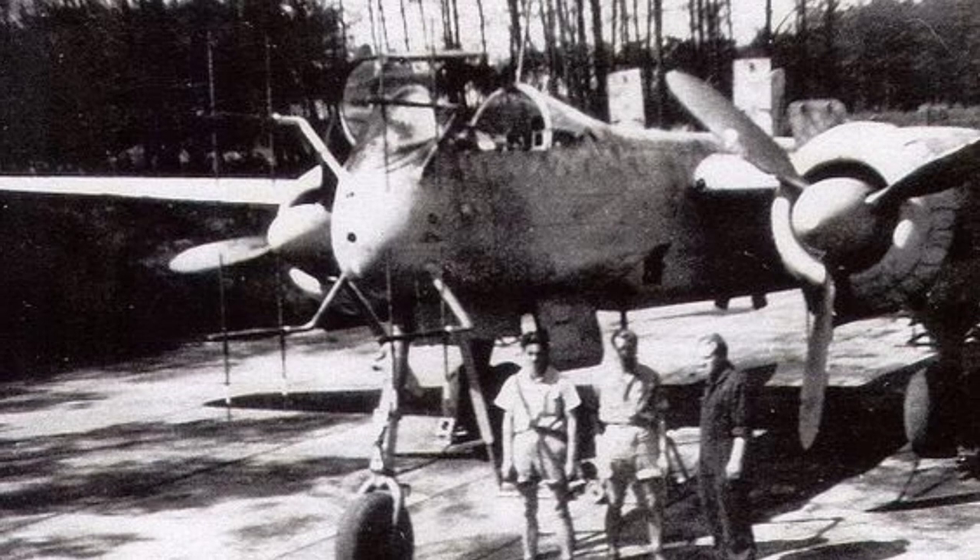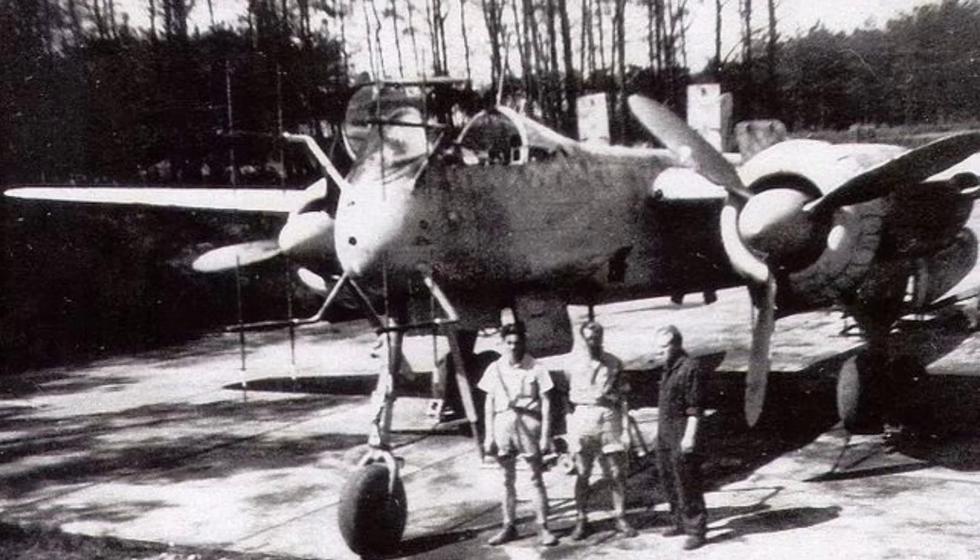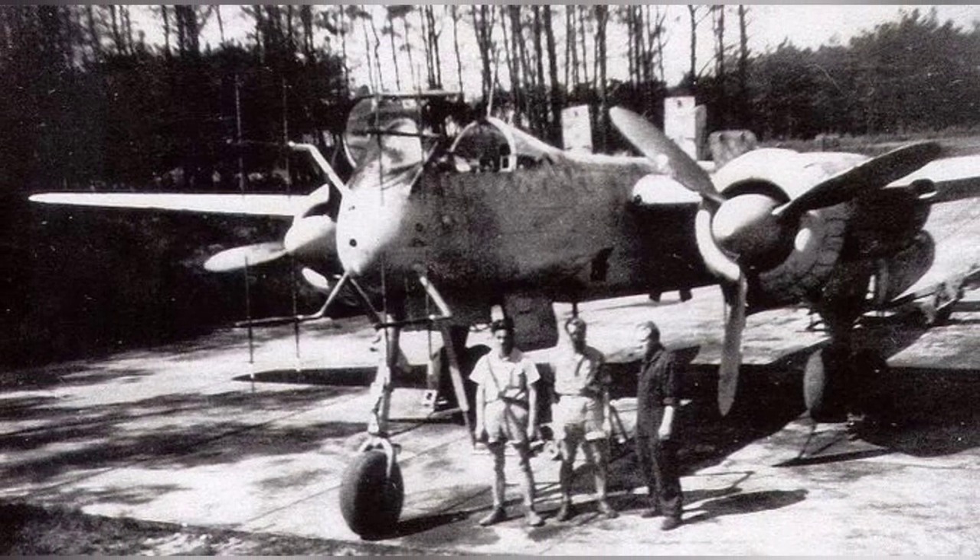A group of crew members posing in front of a Heinkel He-219 Uhu night fighter. We don't know when or where the photo was taken.